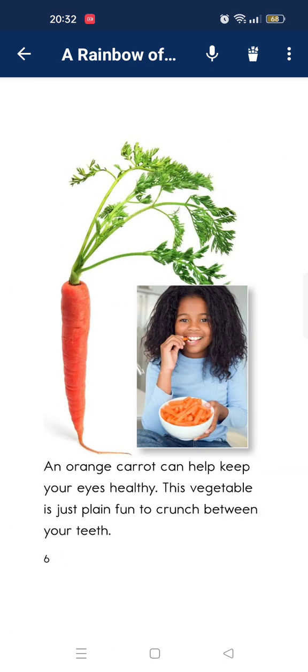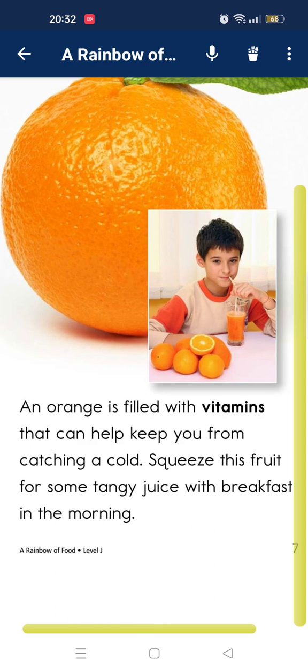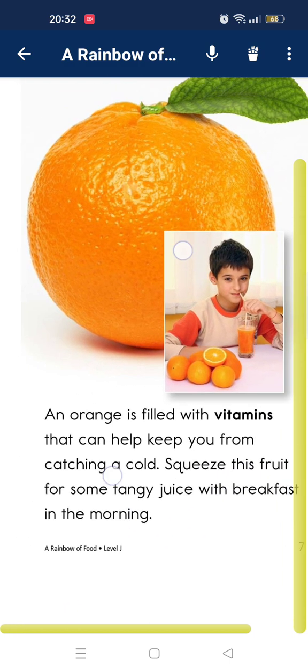An orange carrot can help keep your eyes healthy. This vegetable is just plain crunchy between your teeth. An orange is filled with vitamins that can help keep you from catching a cold. Use fruits for a glass of juice at breakfast in the morning.